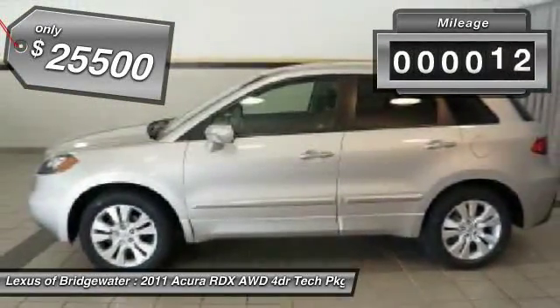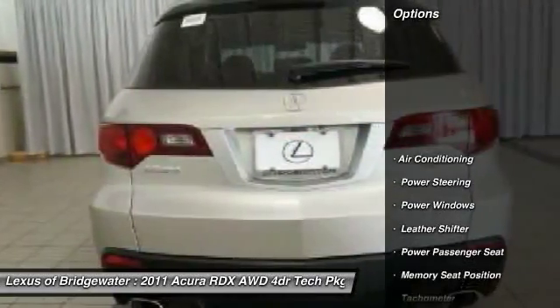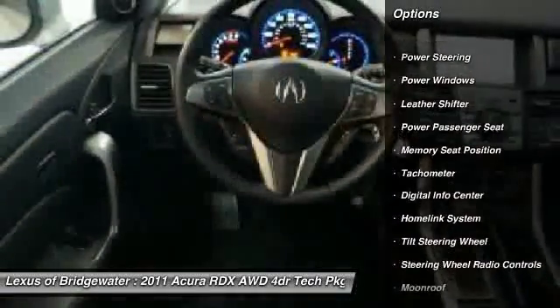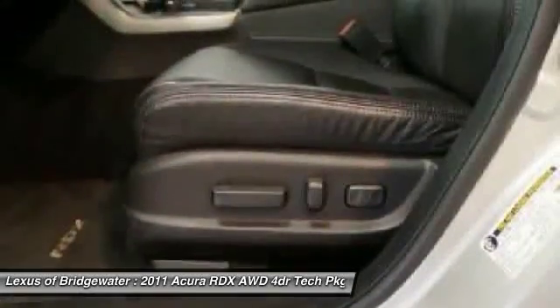This vehicle has less than 45,000 miles. Here are some of this vehicle's great options: traction control, power passenger seat, navigation system, home link garage door opener, alloy wheels, front air conditioning, power steering, keyless entry, CD player, fog lights.